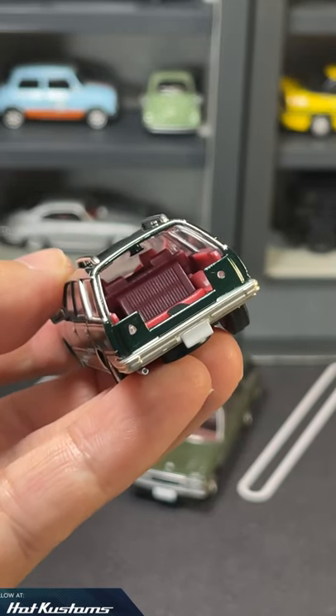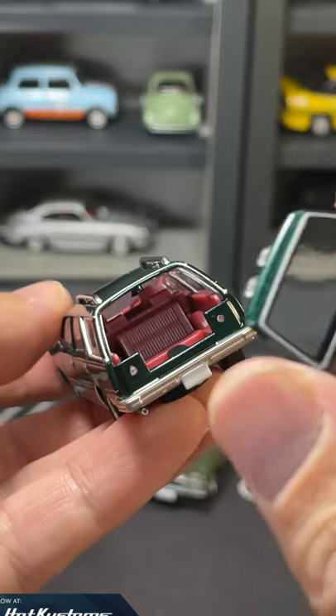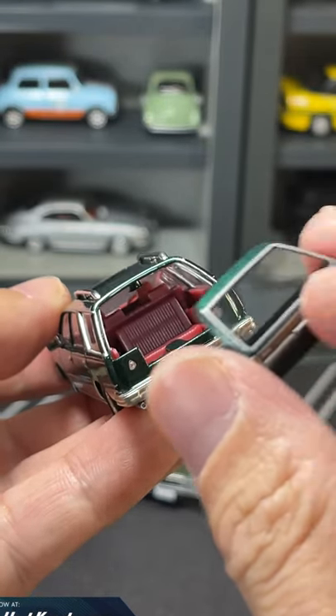To be honest, I'm pretty disappointed. And just look at the windscreen for the rear — there are multiple scratches, which I'm not really happy about.